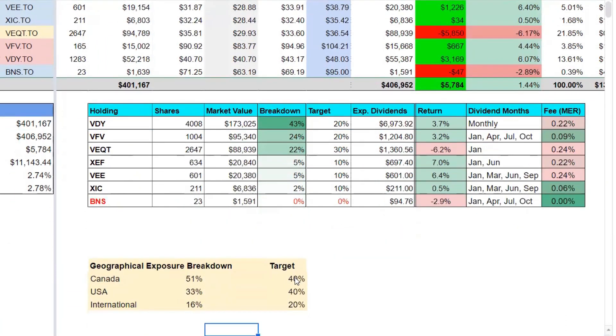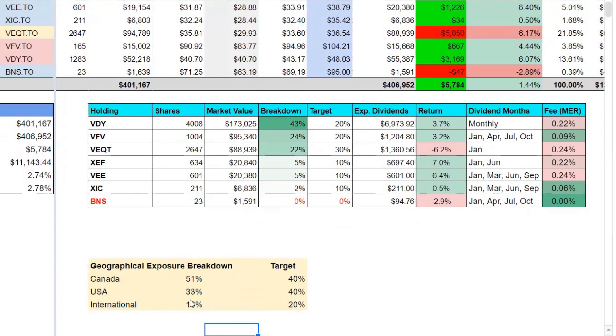In terms of geographic exposure breakdown, we have a target of 40% Canada, 40% US, and 20% international. Currently, based on our holdings, our exposure is approximately 51% to Canadian markets, 33% to US markets, and 16% to international. Our focus in the weeks to come is to get closer to that target allocation, and we'll continue to provide updates on how that progresses.